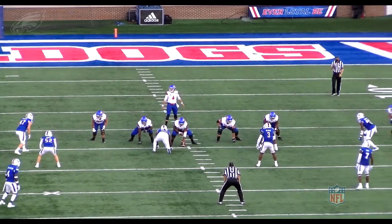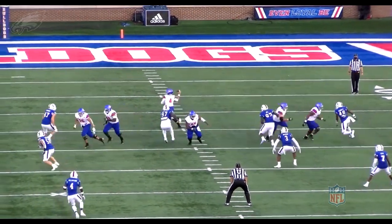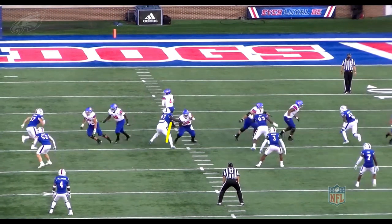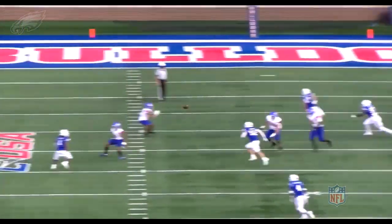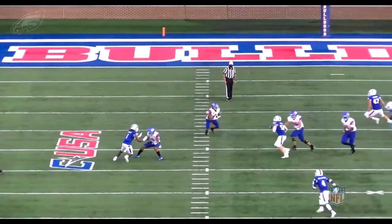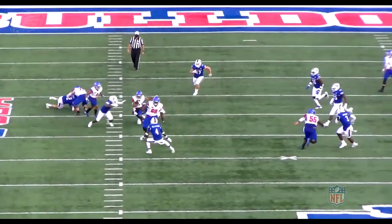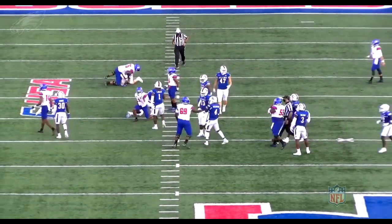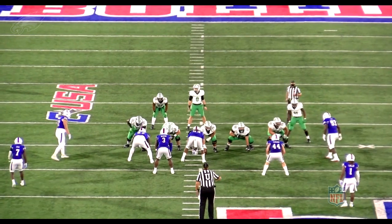Here he is lined up at nose tackle on a passing down, empty set. Ball's going to come out fast. What do you do as a defensive lineman if you're not blocked and the ball's going to get out fast? I'm not going to get home for the sack here — I better go make this play. That's the kind of personality he brings to the table. Watch Milton Williams close from the back side — that large blur you see come by, that's Milton Williams getting in there for the tackle outside the numbers.